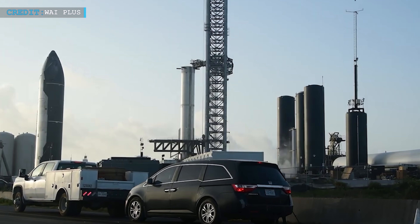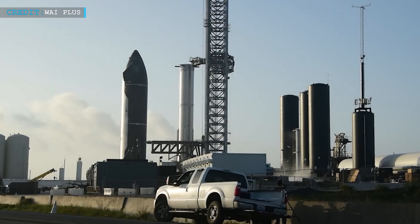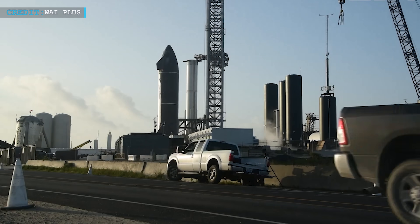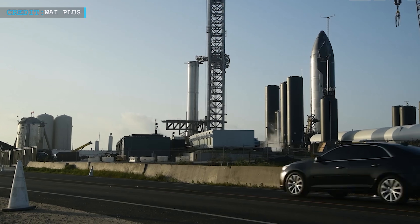While installing six Raptors and finishing up a few other tasks on Ship 24 took around four weeks, installing 33 Raptor engines and related heat shielding on Booster 7 took around six weeks.